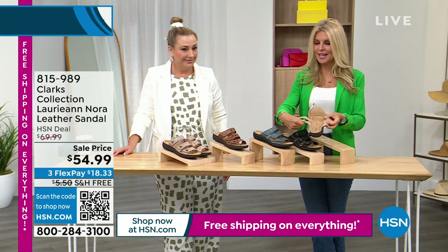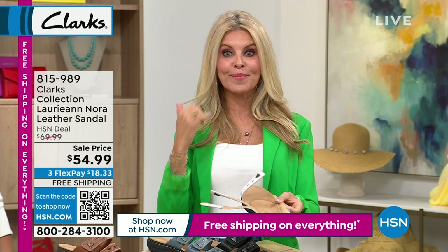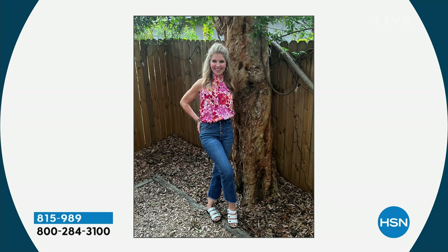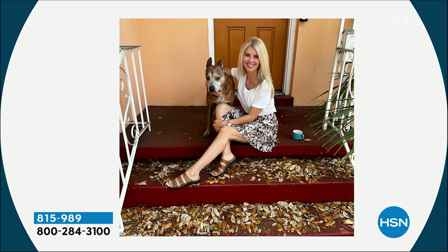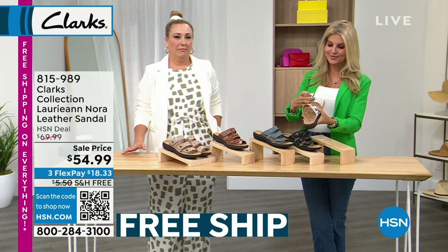My mom and her friend Sharon bought the white, her girlfriend bought the brown — they've been loving them. Call a friend and say it's free shipping, Clark's, all leather, and it's a special. I had my white ones on in the backyard — being leather, I just wipe them off. I wear them all the time. They're a great shoe to keep at your front door — high quality leather with that Clark's comfort.